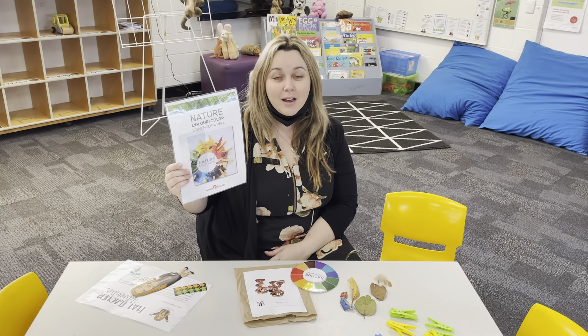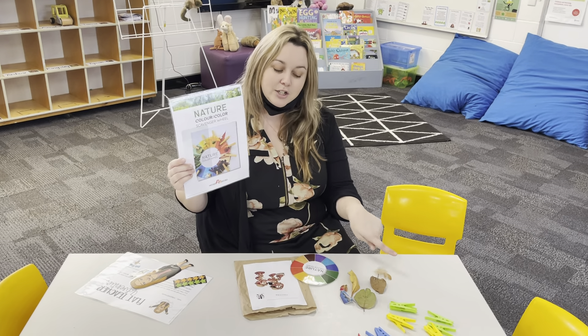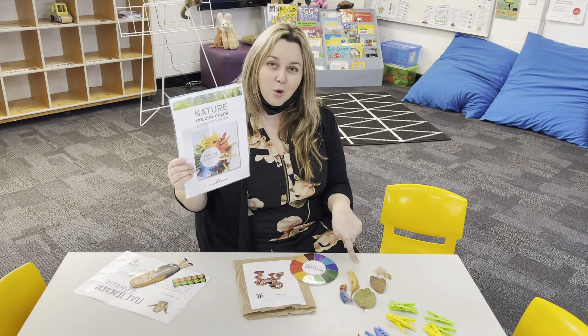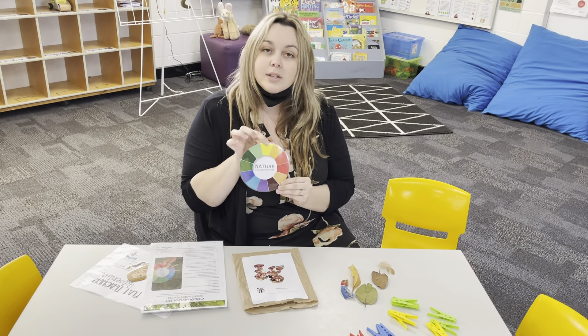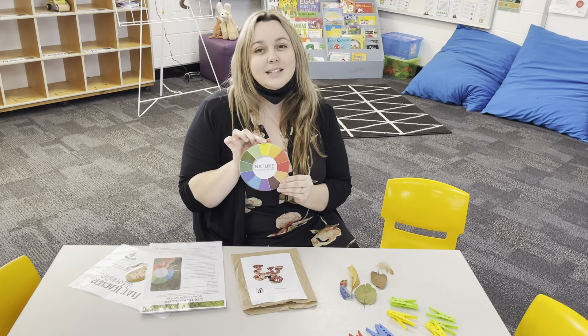Hi boys and girls, we're back in the room now. We're going to see if any of our treasures that we found on our walk match our nature colour scavenger wheel. So I've got my wheel here. The first colour I'm going to look at today is yellow. Did I collect anything yellow today? Let's have a look.